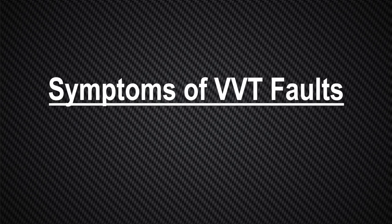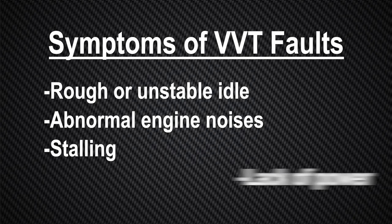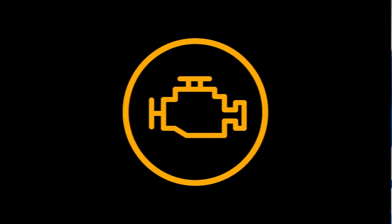Symptoms of VVT faults include a rough or unstable idle, abnormal engine noises, stalling, lack of power, and or reduced fuel economy. These symptoms will typically be accompanied by an illuminated check engine light and stored DTCs in the ECU memory.